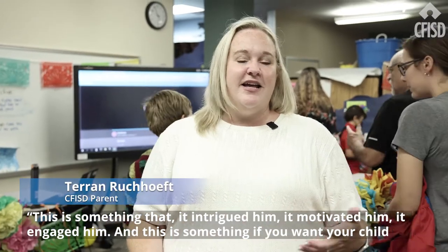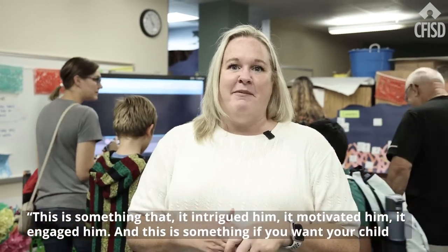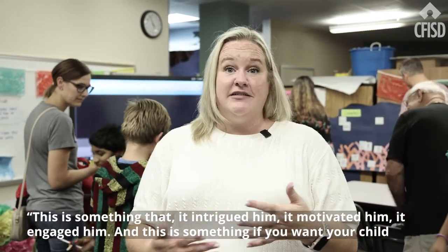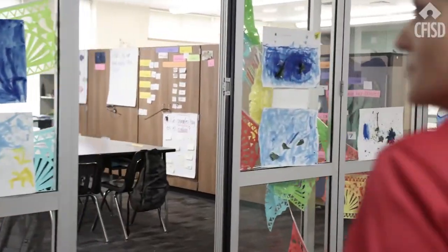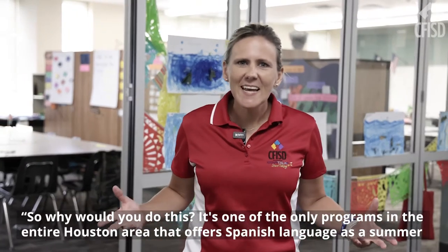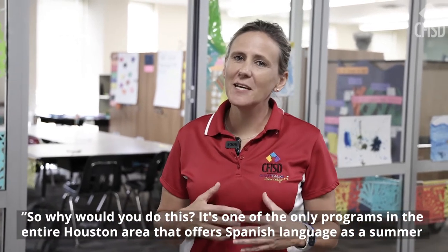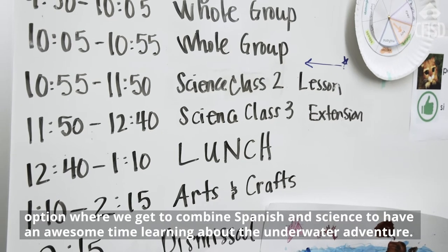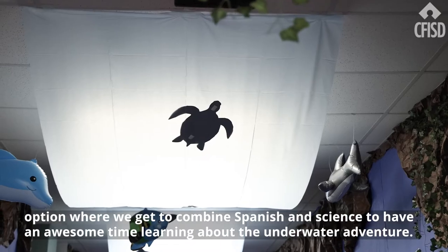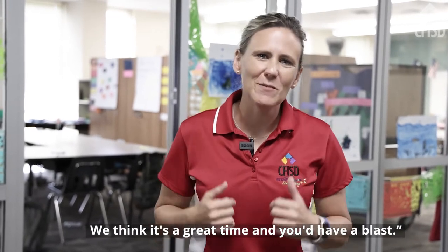This is something that intrigued him, motivated him, and engaged him. And if you want your child to be engaged, this is a great opportunity. It's one of the only programs in the entire Houston area that offers Spanish language as a summer option, where we get to combine Spanish and science to have an awesome time learning about the underwater adventure. We think it's a great time and you'd have a blast.